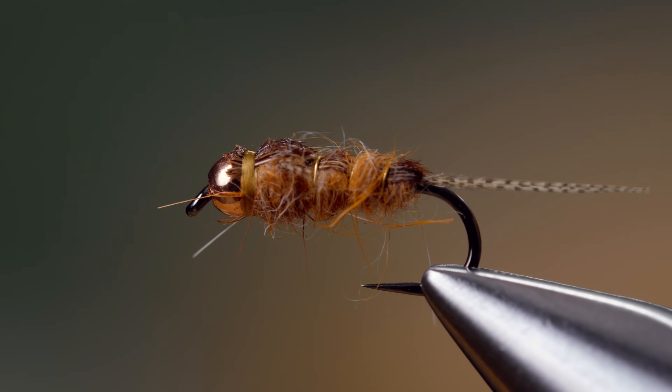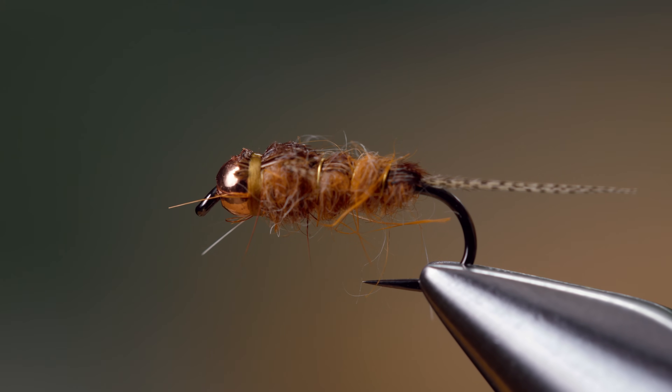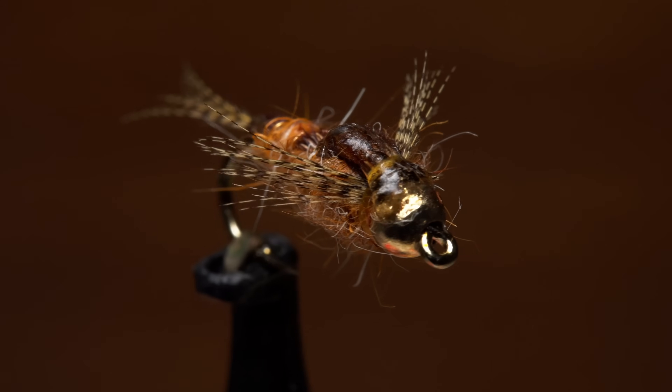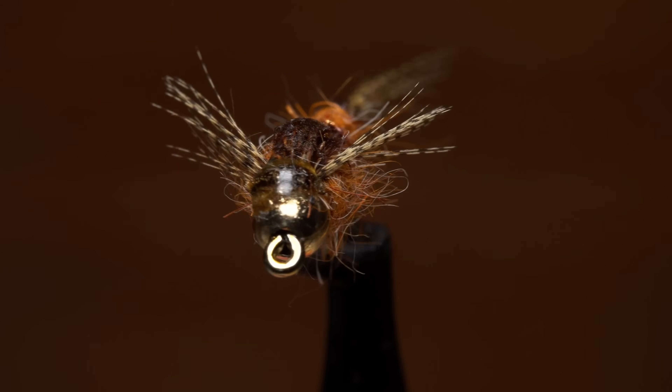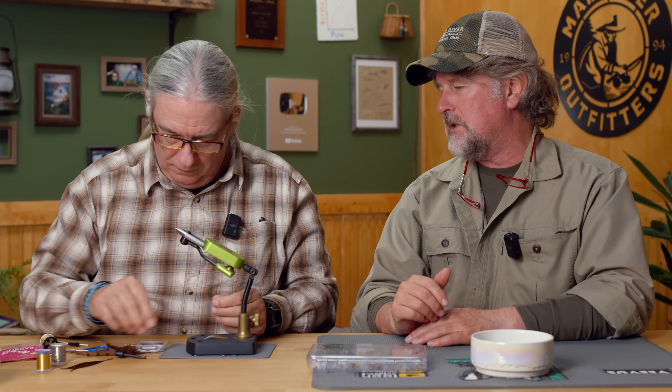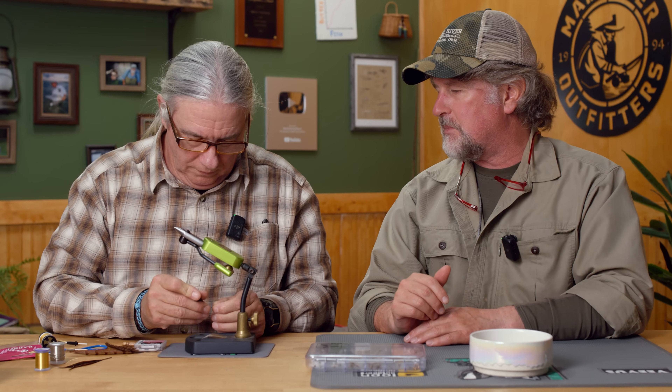So we're going to tie a Hendrickson nymph. I've had a look at Tim's Hendrickson box here — I would love to see them all — but let's tie a Hendrickson nymph. This is something that I tie quite a bit; I've got a few of my own, but it's always interesting to see somebody else's pattern.